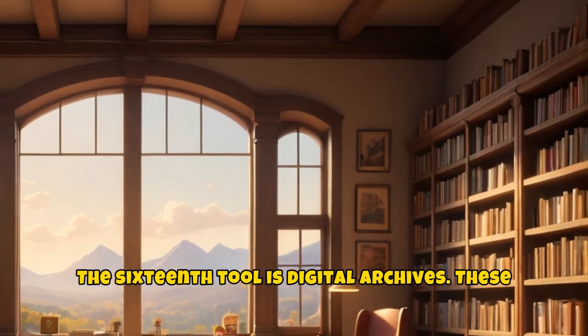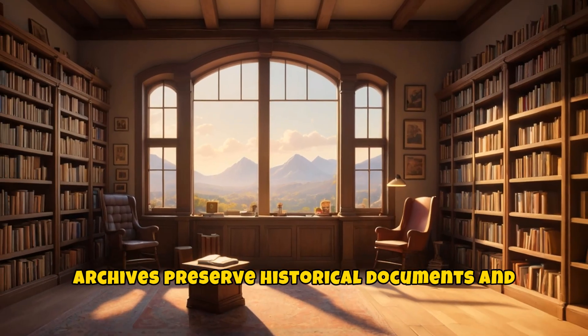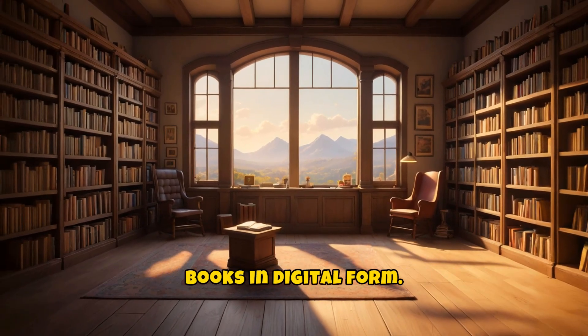The sixteenth tool is digital archives. These archives preserve historical documents and books in digital form.